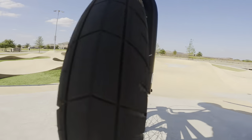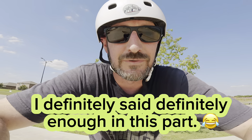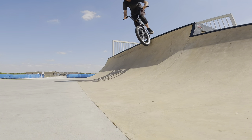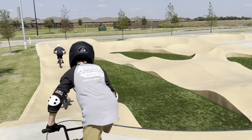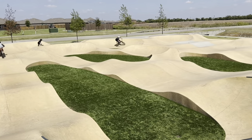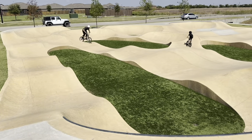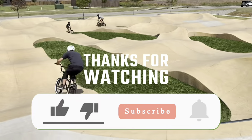I would definitely recommend this tire if you're looking for an upgrade for your bike — it doesn't cost a lot of money and it makes a big difference, helping your bike ride totally different. If you'd like to see more videos like this, please like and subscribe, and comment below with what your favorite tire is that you run on your BMX bike. Thanks for watching and see you next time.